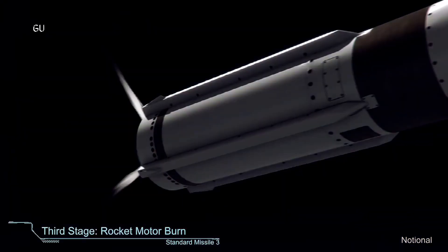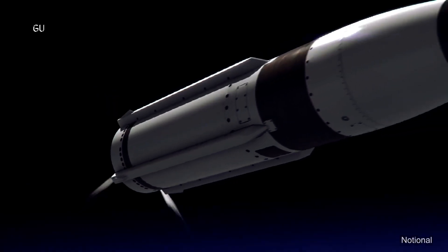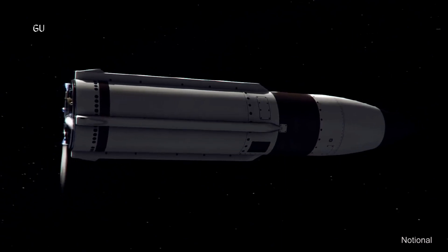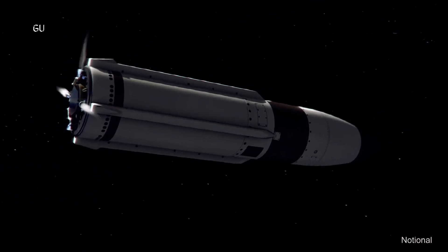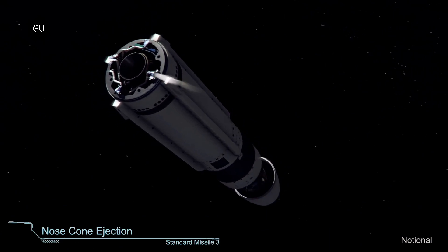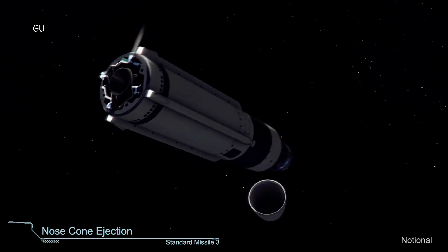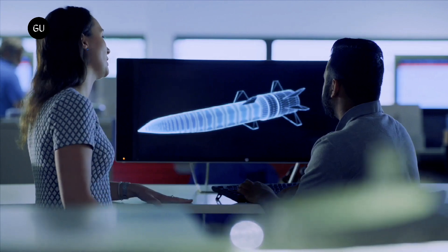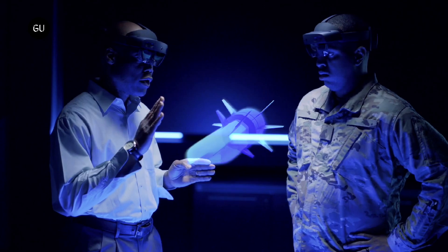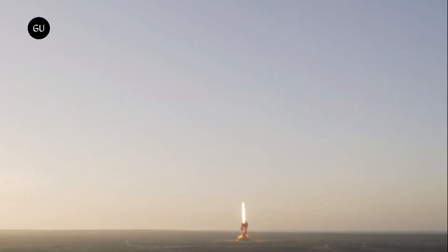The US military is playing catch-up in the hypersonic missile race. The US doesn't currently have an operational hypersonic missile, but the Air Force recently conducted a successful test of its hypersonic air-breathing weapon concept, HAWC. The HAWC tests will be used to design future hypersonic vehicles. US military planners are undoubtedly carefully watching the development of China's fleet of hypersonic missiles.